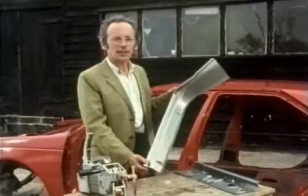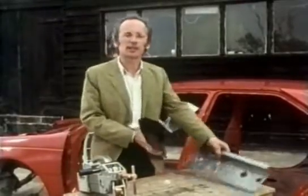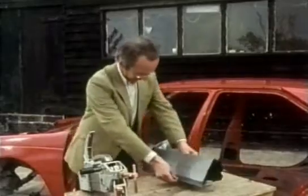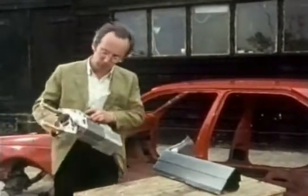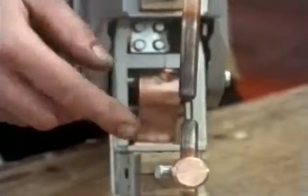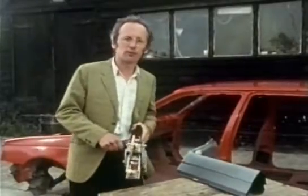The rigidity of the steel pressings can be greatly increased by welding them together to make hollow box sections — a bit like that. This welding is done by machines called spot welders. Although it looks rather complicated, all it's doing is squashing the two bits of metal between its jaws and passing a large electric current through it. This heats the metal up enough to weld it together.